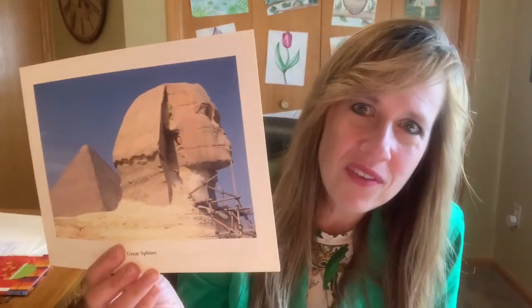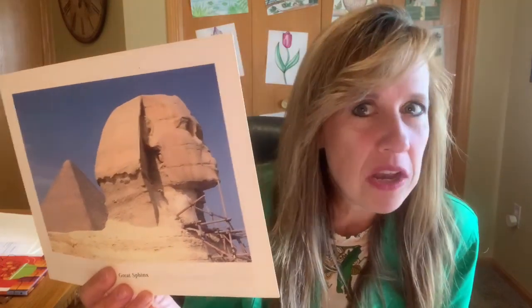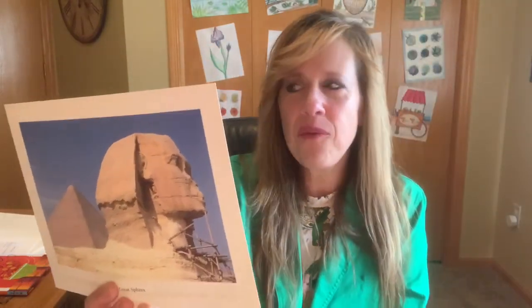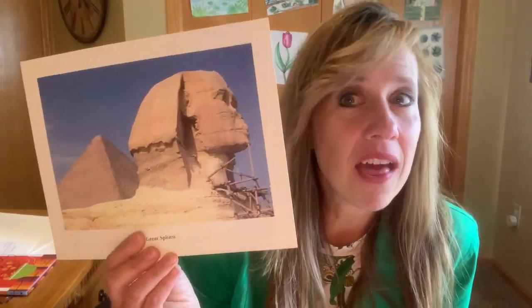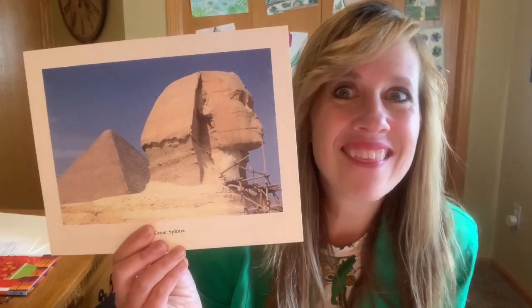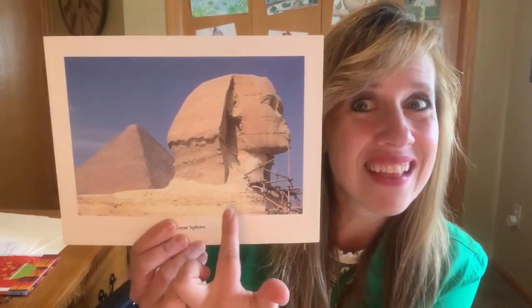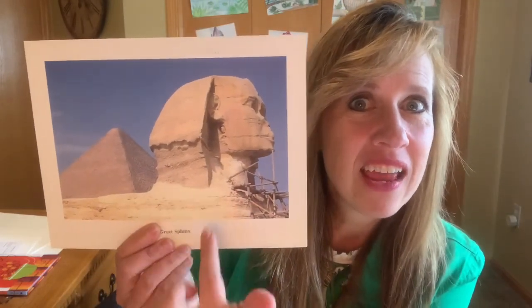The Great Sphinx was a piece of art that was created by thousands of workers. The thing that we know is that it was built to honor one of the pharaohs. They think it was probably Pharaoh Khafre, but we're not particularly sure. You should also know that the head is the head of a pharaoh, but the body, which we can only see a little bit here, is the body of a giant cat.